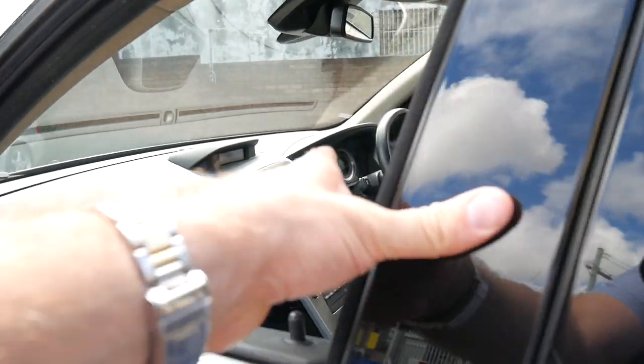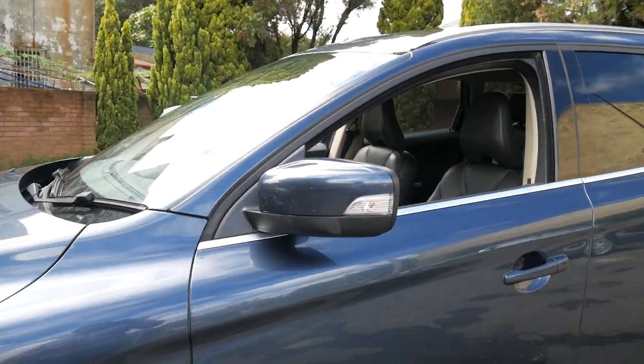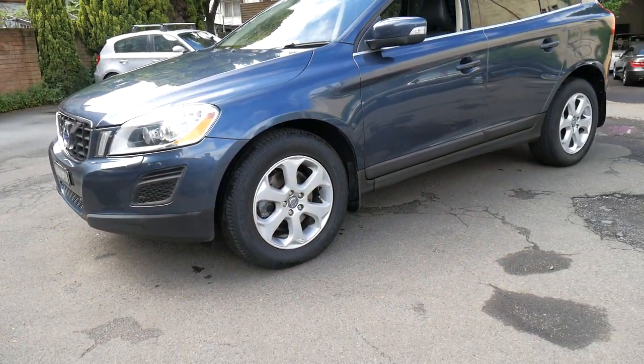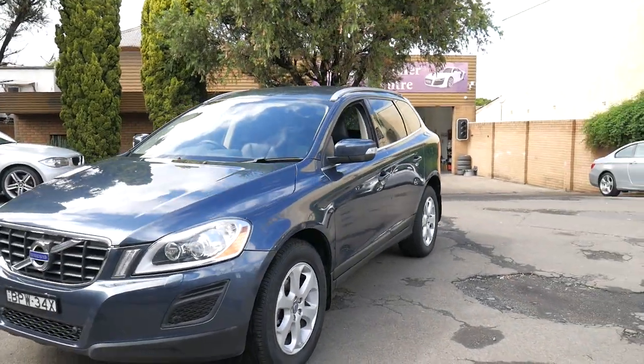The good thing about being an all-wheel drive is you're really putting that power to the road. With some of the petrol front-wheel drives, they really struggle to put the power to the road, especially if you put your foot down. I think the D5 is a very good model.